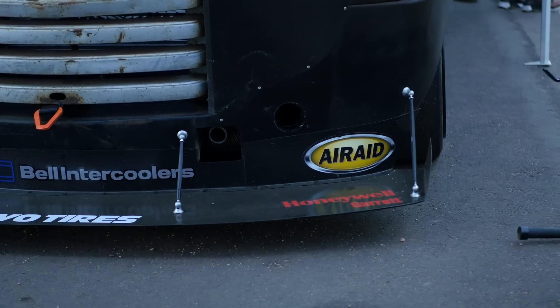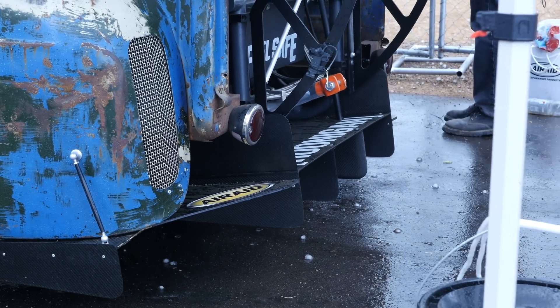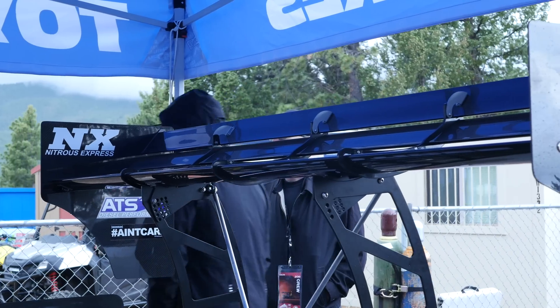Despite the bodywork on this Ford F1 coming all the way from 1949 and looking pretty much like a box, it's actually incorporating some really modern touches with quite an extensive aero kit developed with the aid of CFD. This includes the front splitter, a full carbon fibre undertray, a rear diffuser, and a triple-element rear wing.